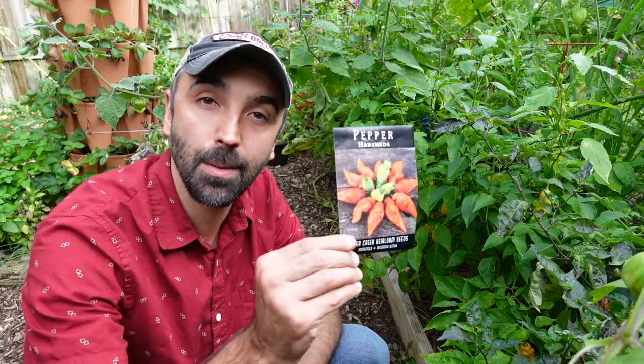Hey guys, welcome back to Inchworm Gardens. On today's Variety Spotlight, we're going to be talking about a pepper that was once very spicy and has been transformed into a delicious sweet pepper. This is the habanada.